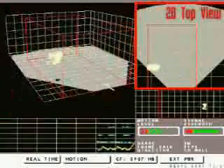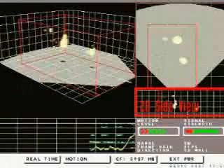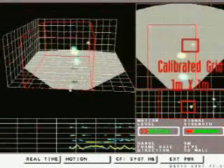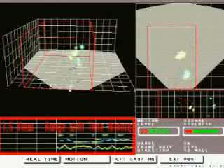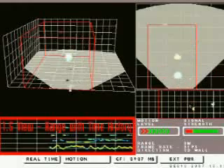The system provides cross-section views of the room for detailed analysis of the target's location and height in the 3D space. All views feature a calibrated grid for easy and accurate measurement of distances between targets and targets relative to the system. A view of the target's range with time history provides intuitive understanding about its activity.